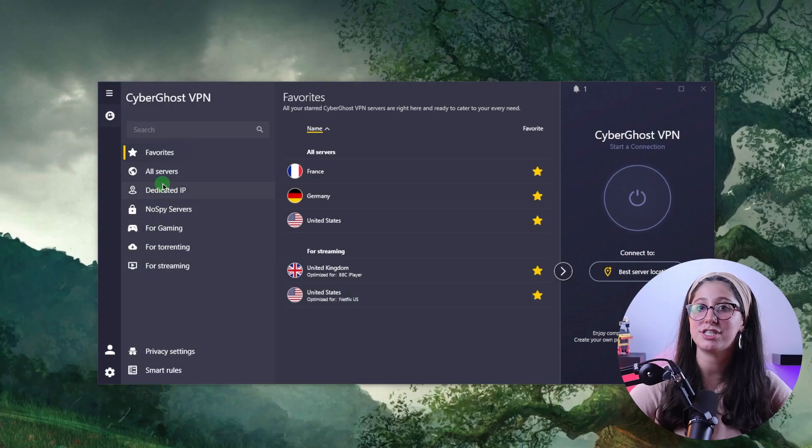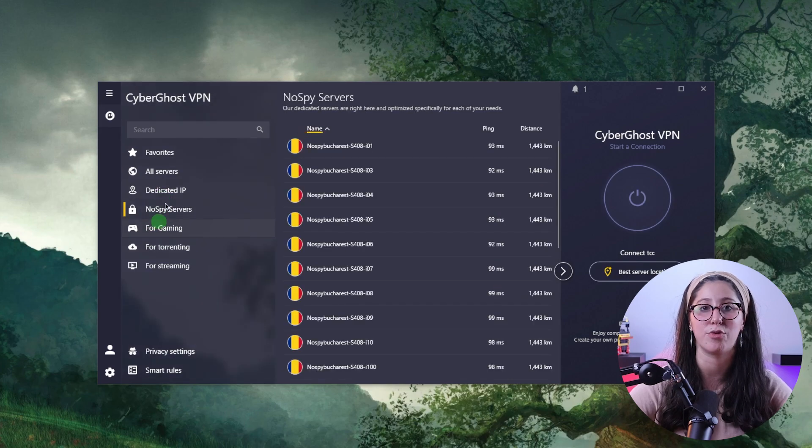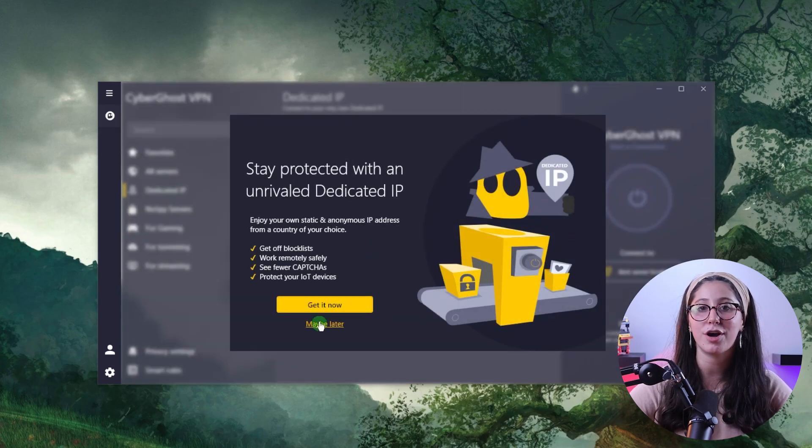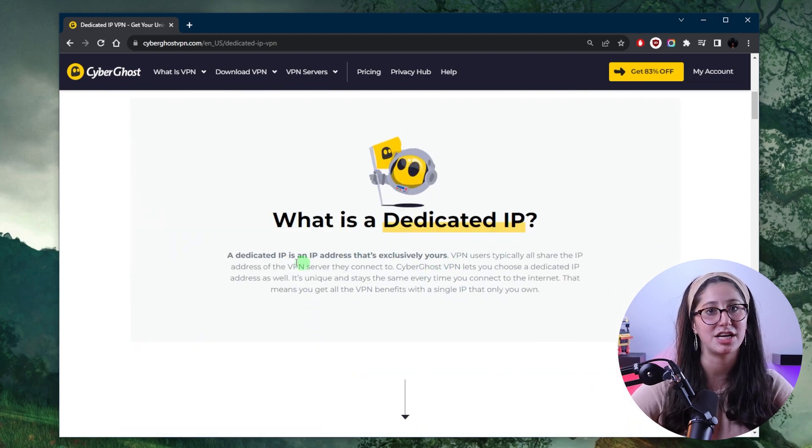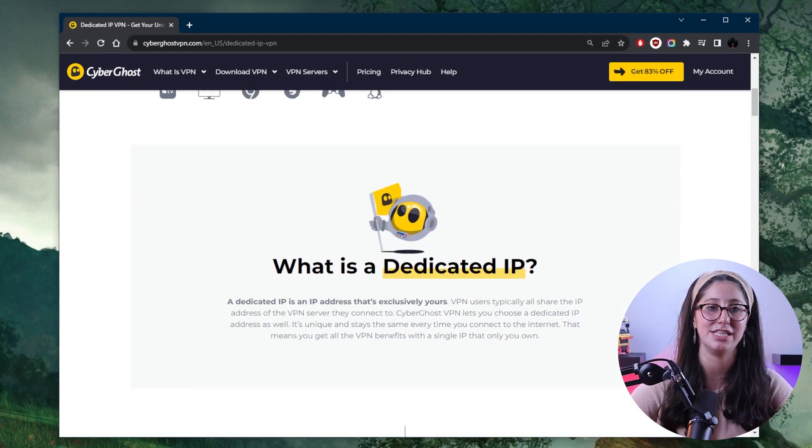And finally, we have CyberGhost, where you don't have any free dedicated IP servers and it doesn't offer static IPs. But instead, you can purchase a dedicated IP address just like NordVPN. So if that's what you're looking for, you're going to get a really good dedicated IP address that is only for you and nobody else can use it. Of course, you're still going to have to pay a little bit extra since it's your own dedicated IP server.